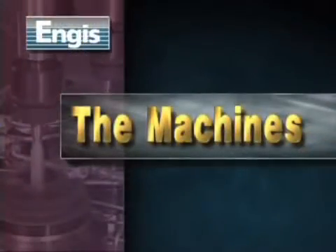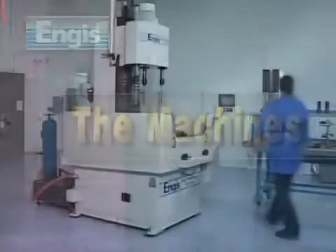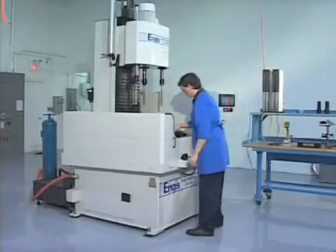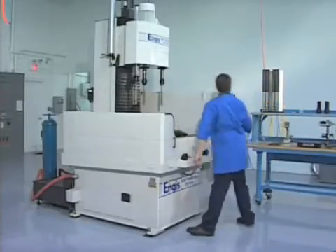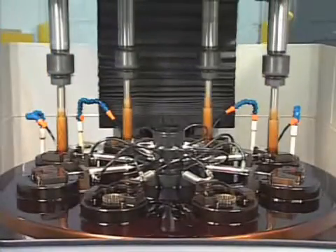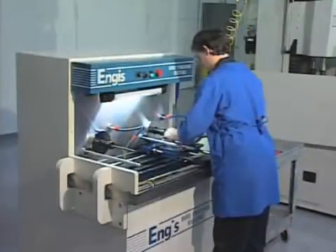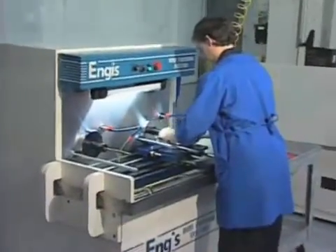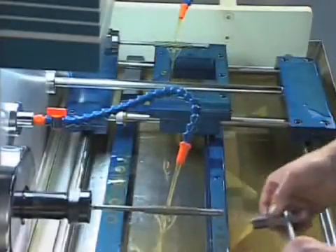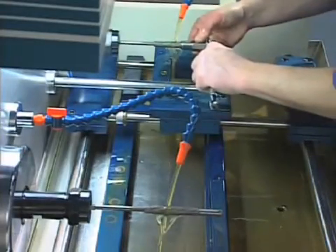The Machines: Angus provides both standard and custom-designed machines. Among our standard models is a four-spindle machine featuring Allen-Bradley controls, an eight-station indexing table, a servo-fed column, and an automatic lubrication system. For manual jobs, another standard model is the Angus 5000-2, a dual-spindle bore-sizing machine that is ideal for two-step roughing and finishing operations.